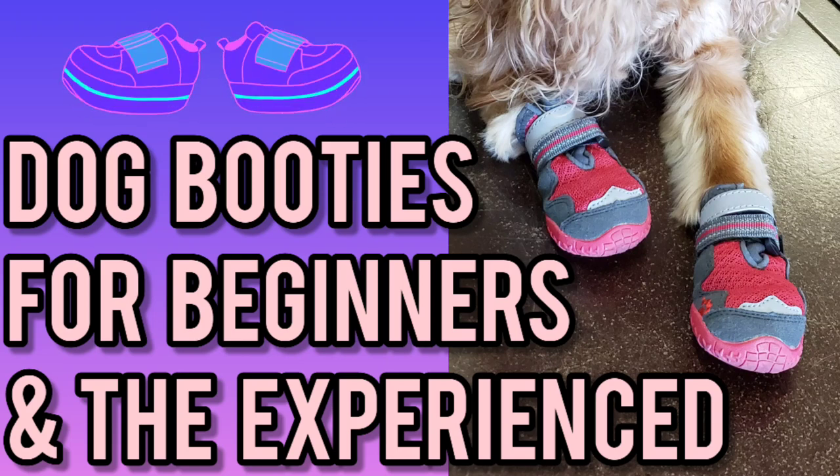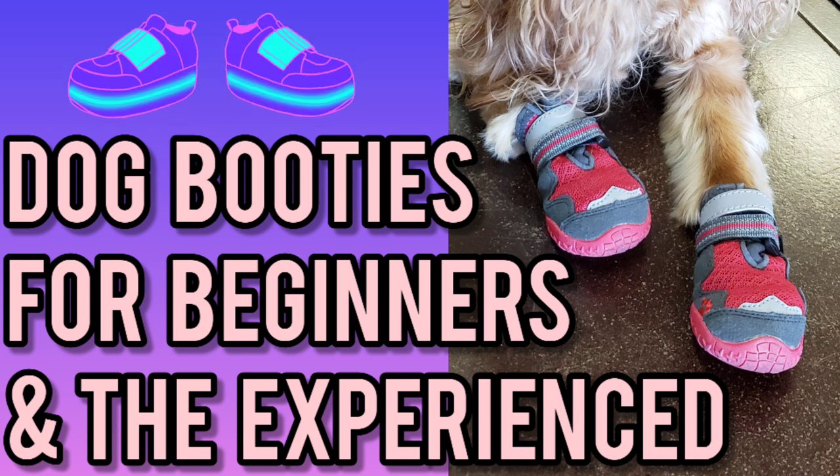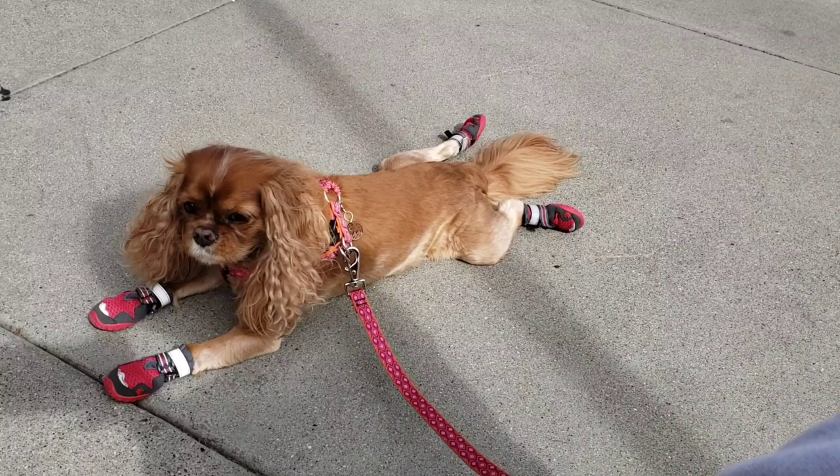Hi everyone! Welcome to our channel! Today I'll be sharing the top two types of dog booties from the many I have tested over the last few years.